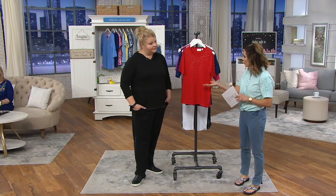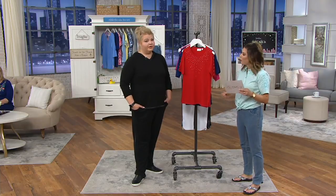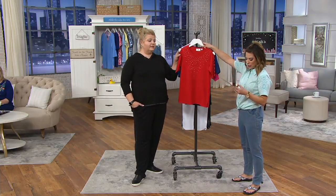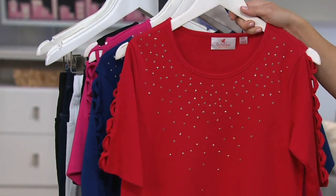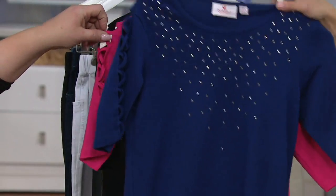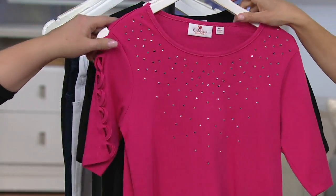I encourage you to read those reviews on qvc.com. You're getting rhinestones, the lattice, elbow sleeves, and a 60% cotton, 40% poly blend — I love that blend. Let's look at the colors: red, light navy, ultra pink, and black.